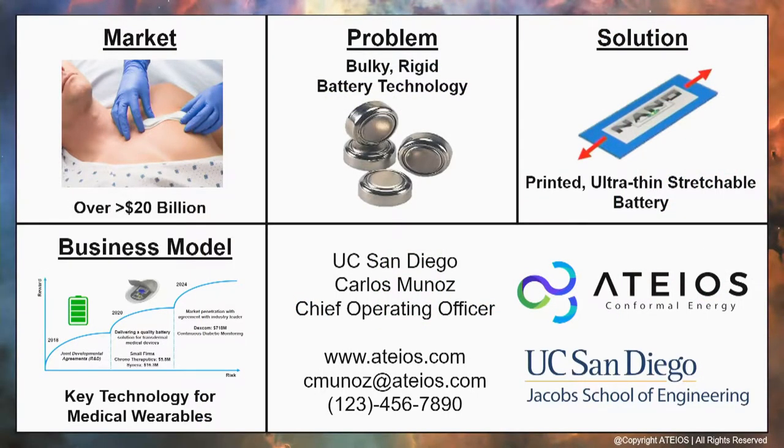In summary, the market we'll be attacking is the medical wearable space, specifically in transdermal patches. The problem we're solving is bulky, rigid batteries. Our solution is a stretchable, conformal battery with our three-stage business model. Thank you, everyone, for your time and attention. I will now accept questions.